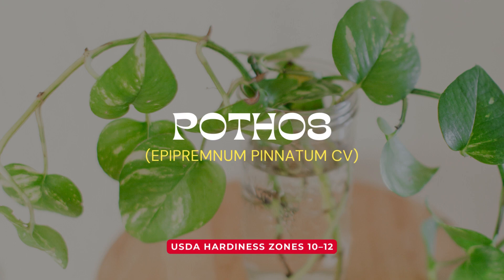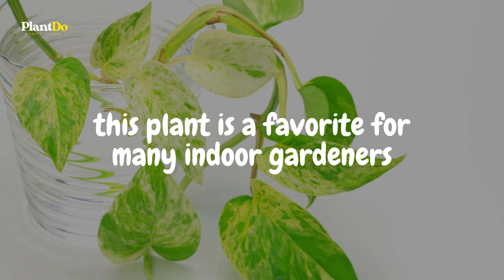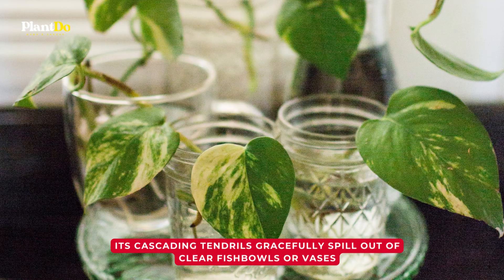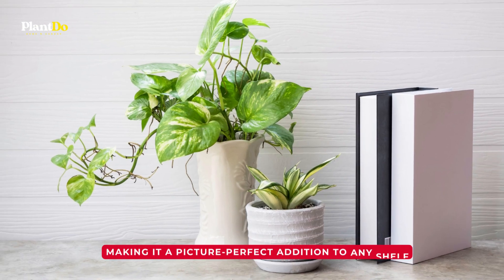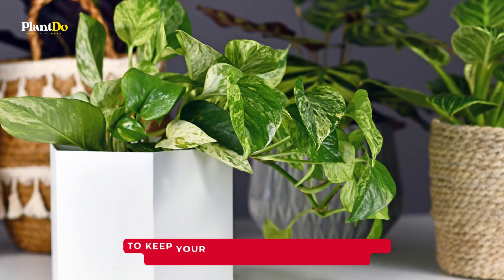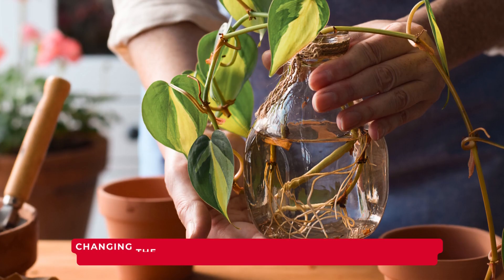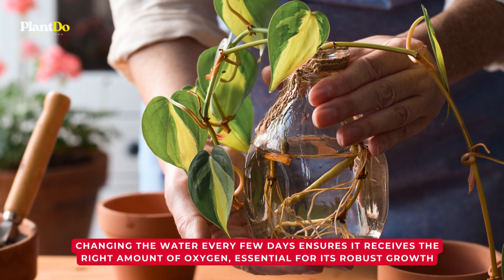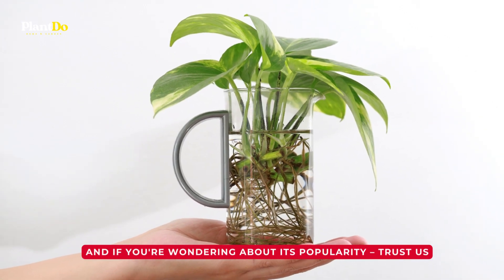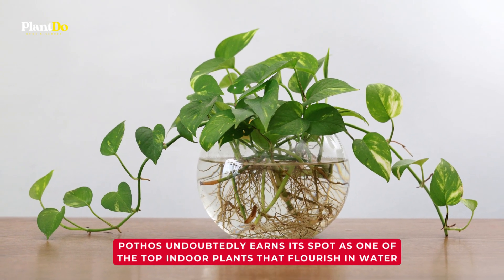Coming up next is the ever-charming pothos. Boasting glossy heart-shaped leaves, this plant is a favorite for many indoor gardeners. Its cascading tendrils gracefully spill out of clear fish bowls or vases, making it a picture-perfect addition to any shelf. To keep your pothos thriving, refresh its aquatic environment by changing the water every few days — this ensures it receives the right amount of oxygen, essential for its robust growth. Pothos undoubtedly earns its spot as one of the top indoor plants that flourish in water.